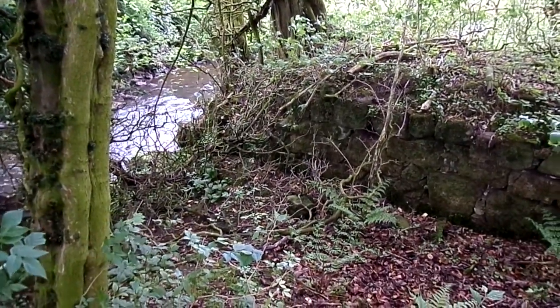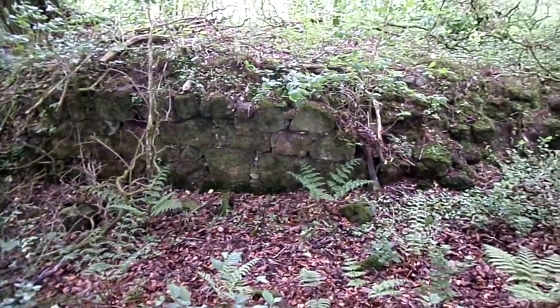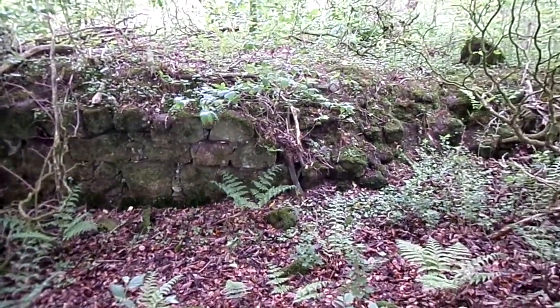This is the very rare remains of an old saw pit at Kennocks in North Asher, not very far from Stewarton.